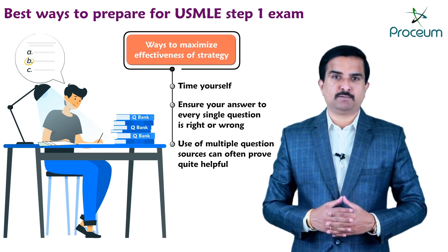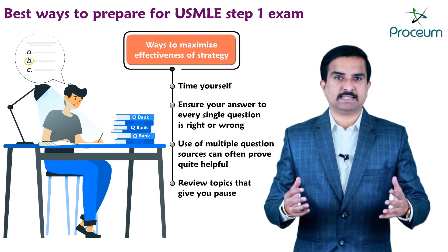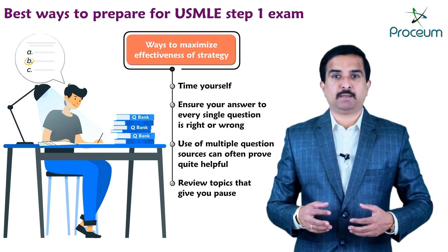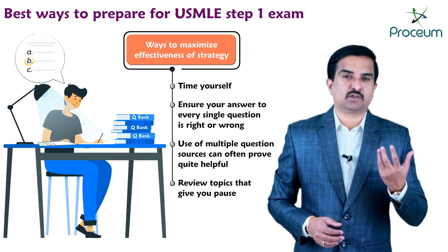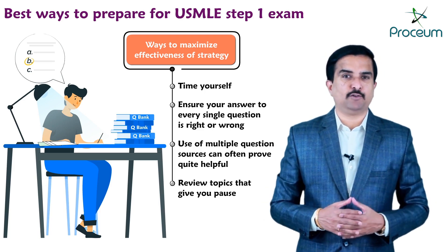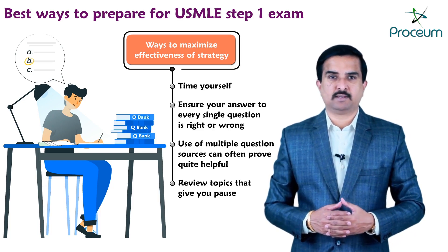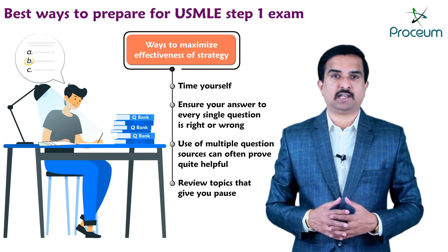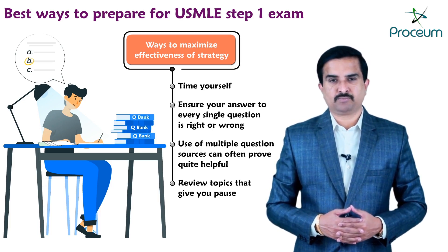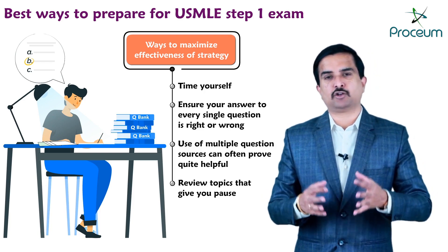The fourth important point is to review those topics that give you pause. For example, as I completed practice questions it became apparent that my weakness was biochemistry. I made an effort to more thoroughly review those concepts I struggled with and saw a corresponding rise in my score in that area. Concentrate especially on your weaker topics and start your preparation from those weaker subjects.